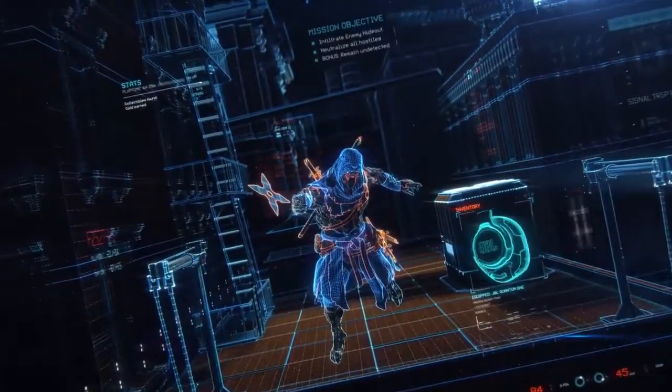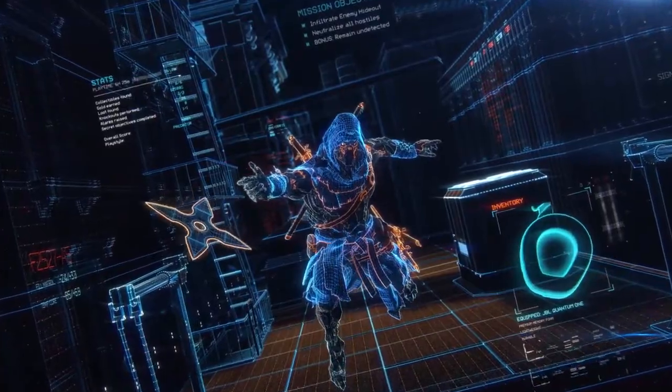Lightweight, durably designed premium memory foam ear cushions, perfect for epic gaming sessions.